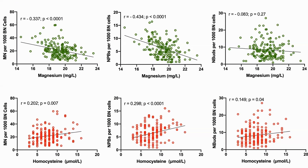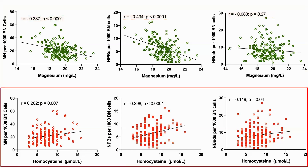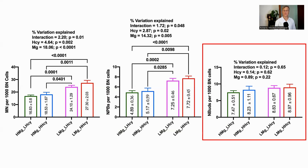These are perhaps the key graphs of the paper, showing the correlations between magnesium and homocysteine with the three markers of DNA damage: micronuclei, nucleoplasmic bridges, and nuclear buds. The top three are for magnesium, which has an inverse relationship with each of them, though only micronuclei and nucleoplasmic bridges reached significance. For homocysteine, there was a positive correlation, with higher levels of homocysteine having significantly higher DNA damage as measured by all three markers, including nuclear buds. Since nuclear buds did not show significant results in the original data, my comments will focus on the micronuclei and nucleoplasmic bridges only.